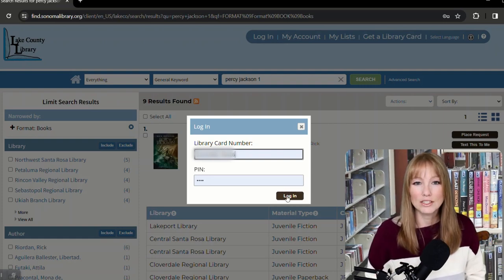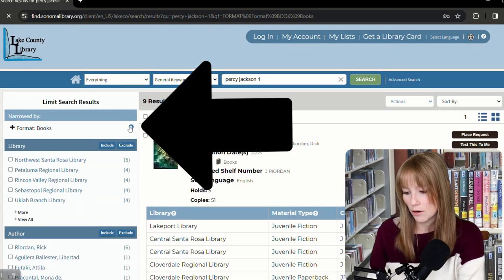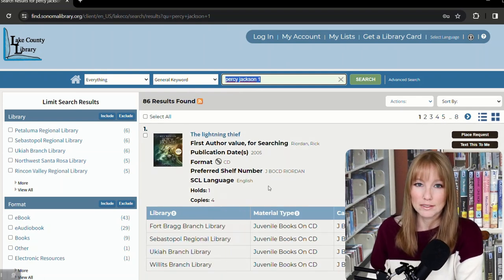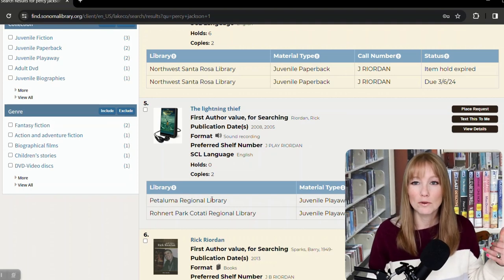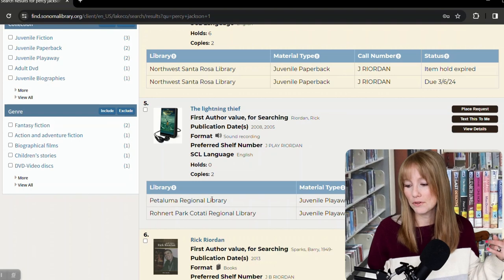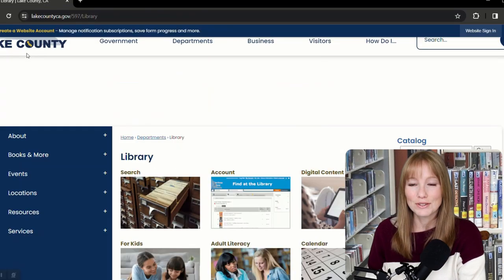Once you log in, it'll let you choose the branch that you want the book to go to. But say we're going on a car trip and we really just want to listen to the audiobook. The first result for Percy Jackson 1 is The Lightning Thief book on CD, so you can just pop this straight into your CD player. We also have the Playaway version, which is basically an MP3 player that you can just stick in your pocket and plug in your headphones.